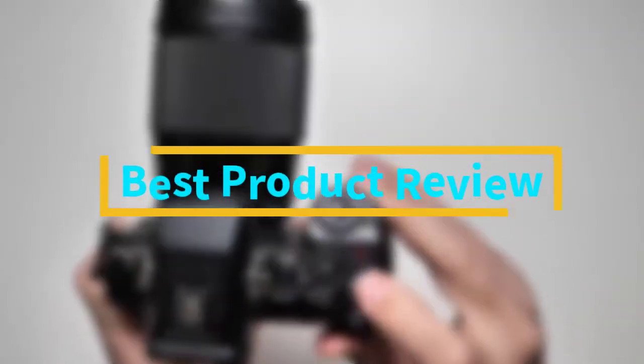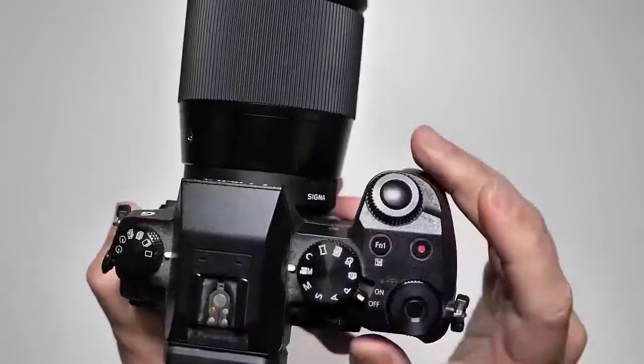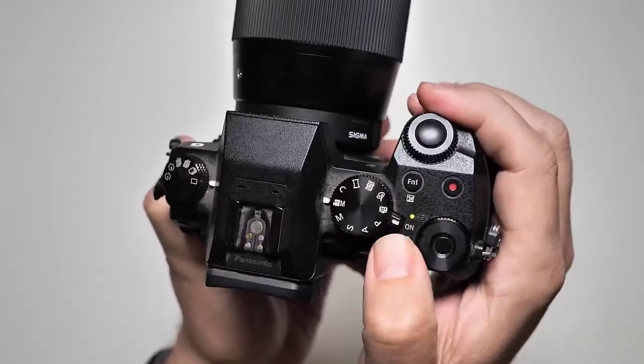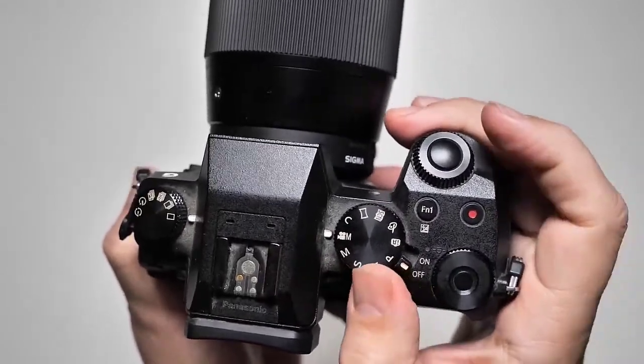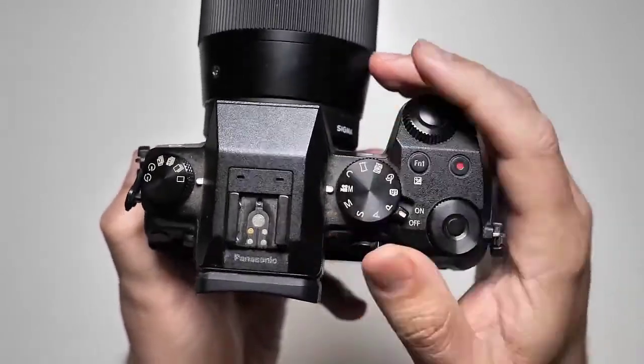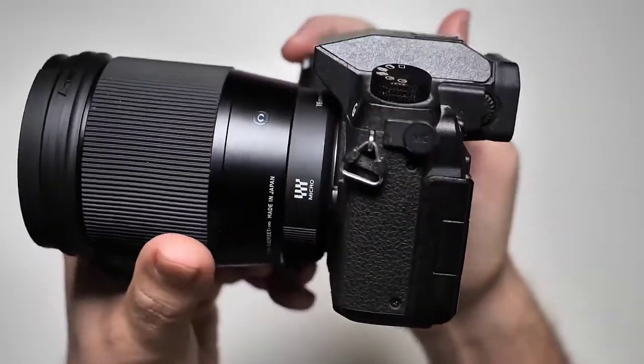Hello viewers, welcome to Best Product Review. Today we are here with some of the best 4K cameras that work quite well. You can also find their details like major features and options in our buying guide to easily differentiate between them. This will allow you to buy the perfect 4K camera for your needs.